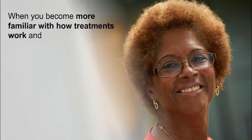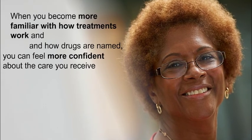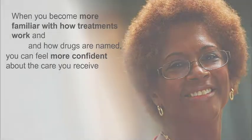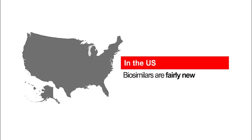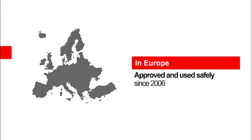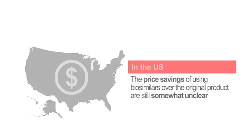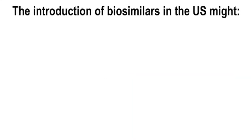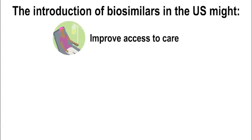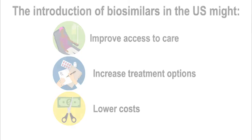When you become more familiar with how treatments work and how drugs are named, you can feel more confident about the care you receive. Although biosimilars are fairly new in the U.S., they have been approved and used safely in Europe since 2006. In the United States, the price savings of using biosimilars over the original product are still somewhat unclear. The hope is that biosimilars may improve a patient's access to care, increase treatment options, and possibly offer price savings.